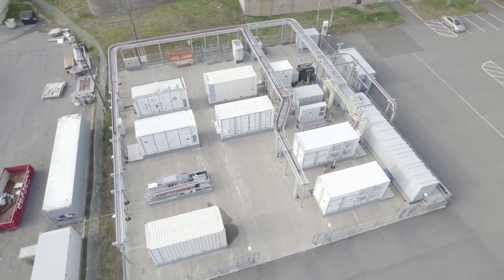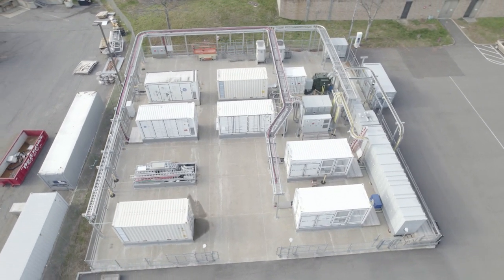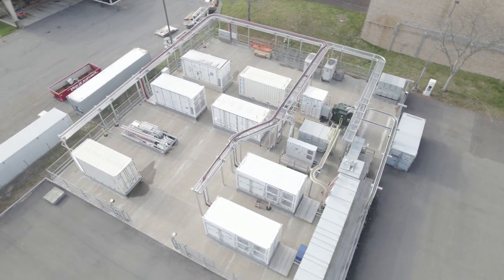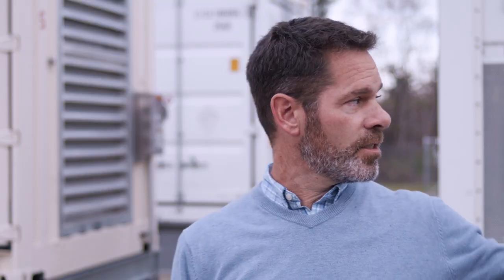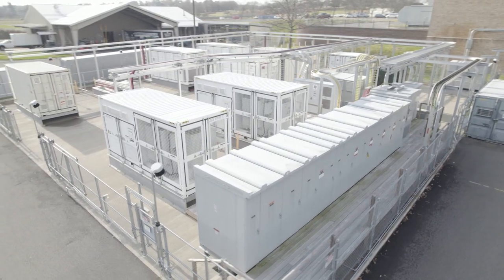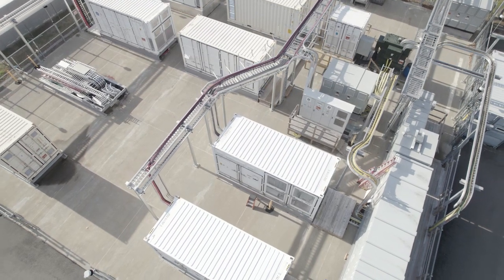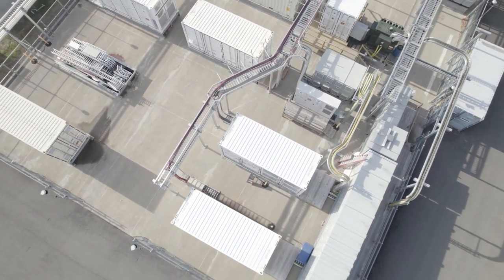These containers you see behind us are energy storage systems. They're exactly a 20-foot standard ISO container. They can be thought of in three sections: there's a section on the far end which is our control — low voltage control, safety systems of that nature. On the other end is HVAC or thermal management of the system, and then the bulk of the container in the center is a space for lithium-ion batteries.